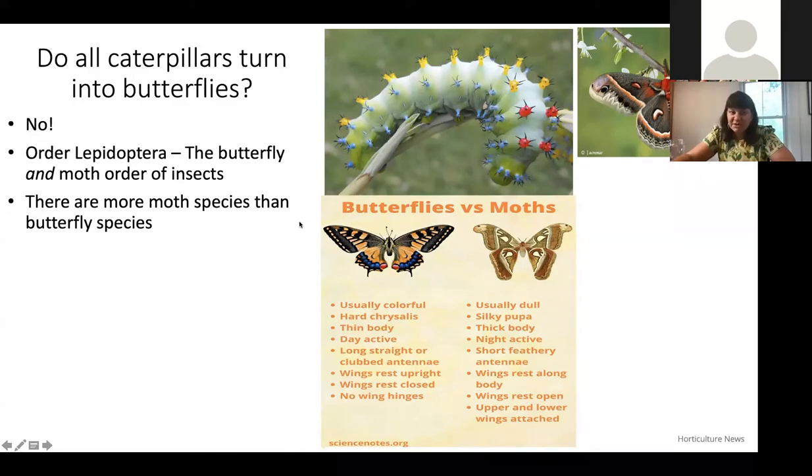There are actually more moth species than butterfly species, even though you've probably heard more about butterflies. Think about it — what are we doing at nighttime when the moths are flying around? We're usually sleeping and aren't very good at seeing in the dark, so there's less documentation of moths. But scientists have developed ways to attract moths with special technology, and we've learned there are far more moths than butterflies.